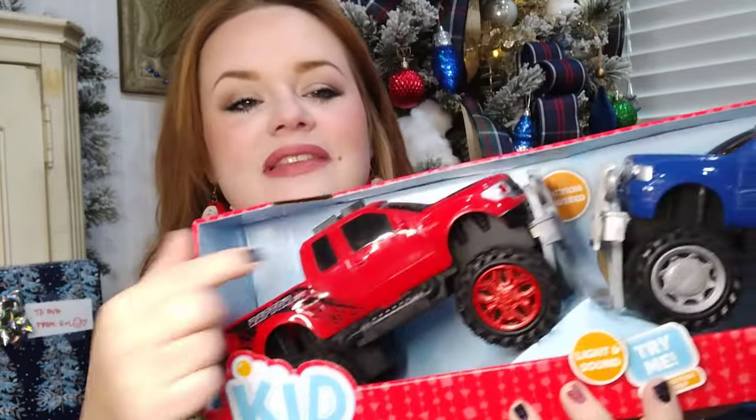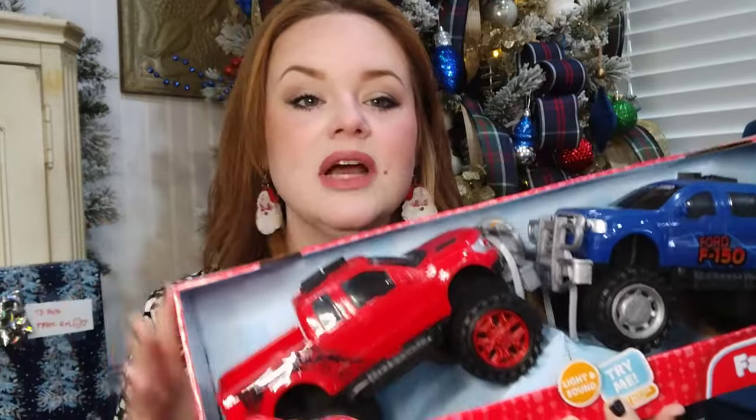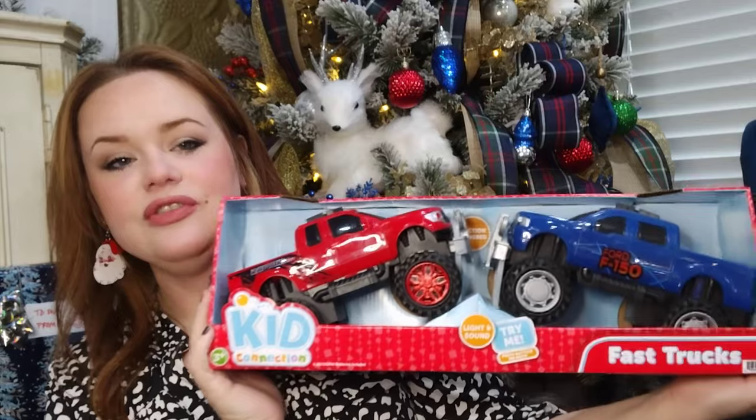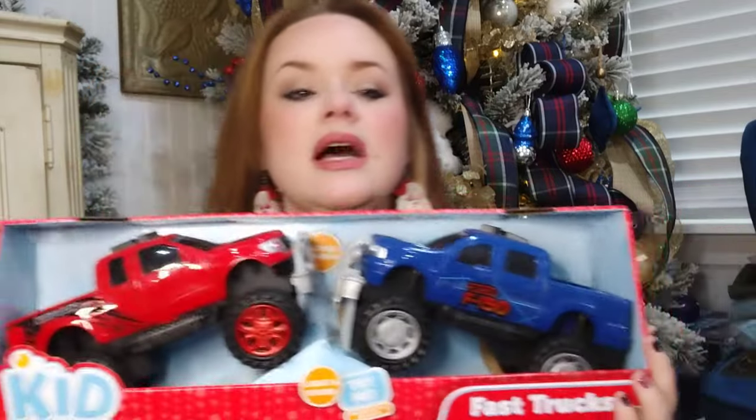The very first one I have is this Kid Connection dueling truck situation. You can see it comes with these — they are a Ford F-150 Raptor and just a Ford F-150. So we have the red one and the blue one — they light up and make sounds. I'm not going to press that because I'm not sure it will turn off, but this makes a very substantial gift. This is actually going for a three-year-old that I know.